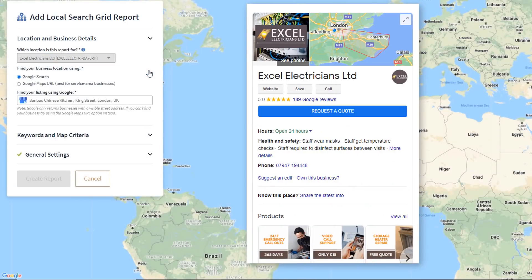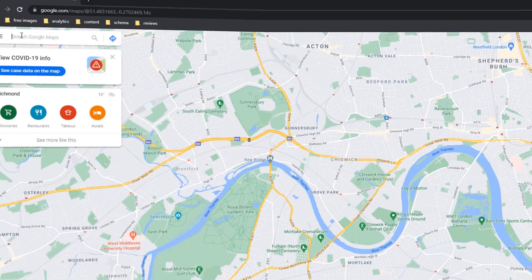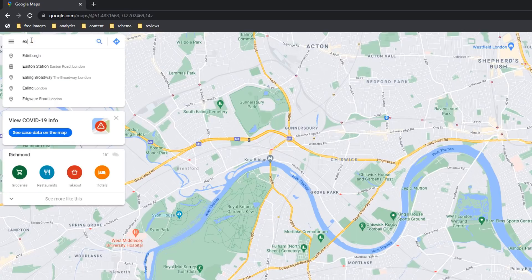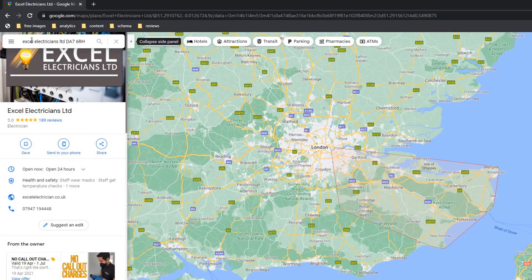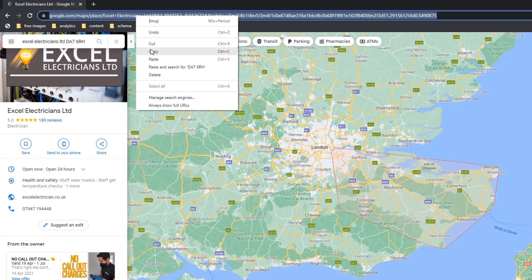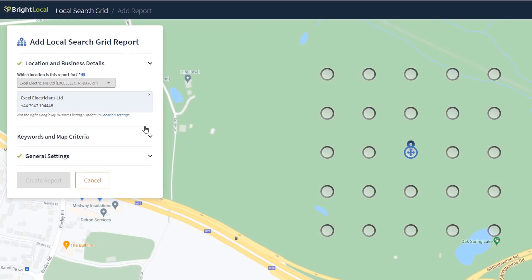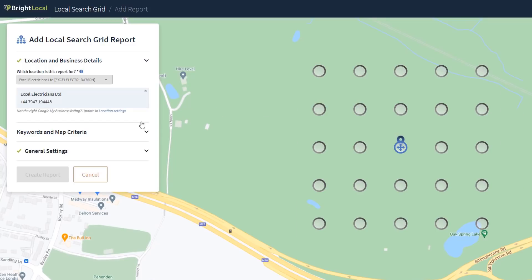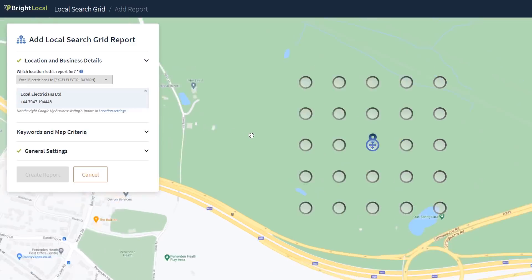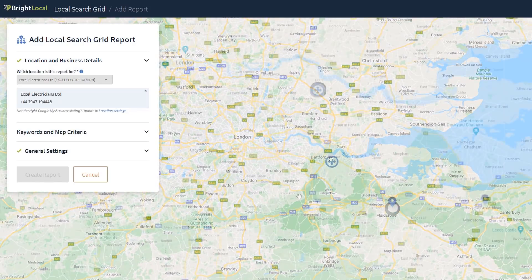If you've set up your listing as a service area and no address is showing, tick the radio button next to 'Google Maps URL' — best for service area businesses — then go to google.com/maps. Search for your business listing and address, copy the URL from the browser, and wait until your Google My Business panel gets displayed in the results. Paste the URL into the tool and click Find. Your business should be found automatically. Because this is a service area business, the grid location may not be accurately placed, so just drag the grid on the map to your operating location.